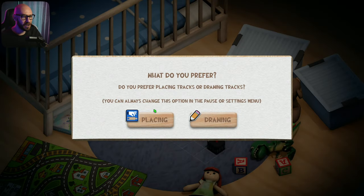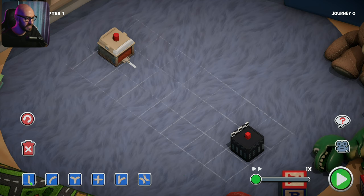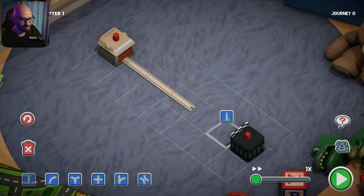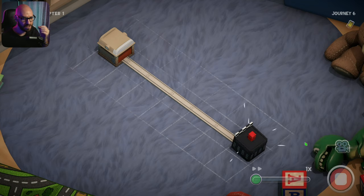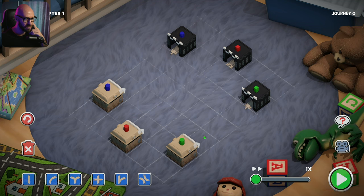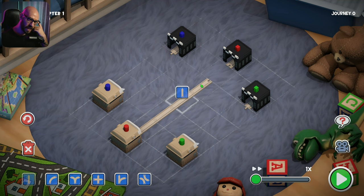All right, do you prefer placing tracks or drawing tracks? Placing, I think - it's more fun to place them than draw them. So I'm guessing what we've got to do is basically grab the tracks from here and place them. You can even rotate them if you want to - that is so cool. I need to lower the volume for the game because it's too loud. For the first try, you have to create tracks from the garage to the finish line - just like that, awesome!